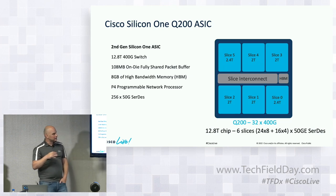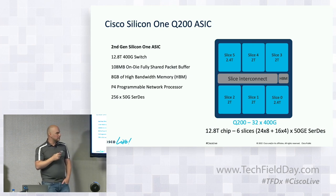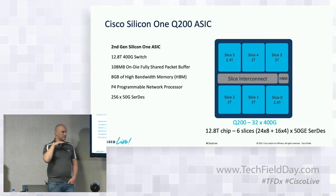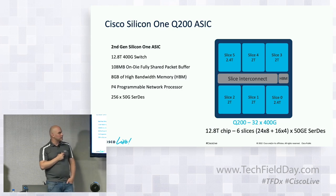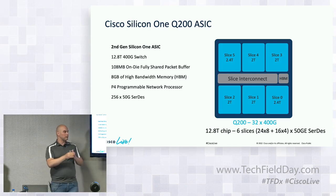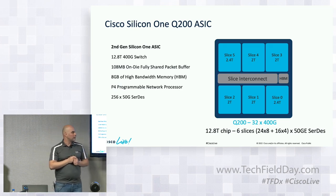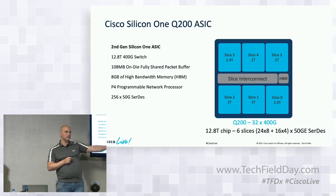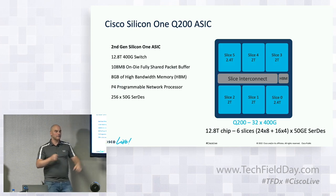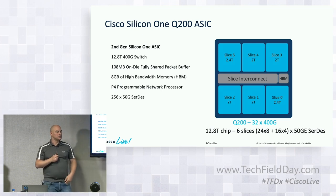For the Q200 Silicon One ASIC: in addition to slice interconnect and on-die memory, we also have HBM off-die, which gives us access to 8 gigabits of memory. We don't call the forwarding units on the slice a forwarding pipeline, because they're not really a pipeline — they're packet processors. Silicon One doesn't have a fixed packet pipeline; it's a completely programmable pipeline that we can reprogram. This ASIC provides 256 50-gig SerDes. There are actually two versions: the line card uses the one with HBM, while for the fabric modules there is a lighter version called Q200L, which is the same ASIC without the high-bandwidth memory.